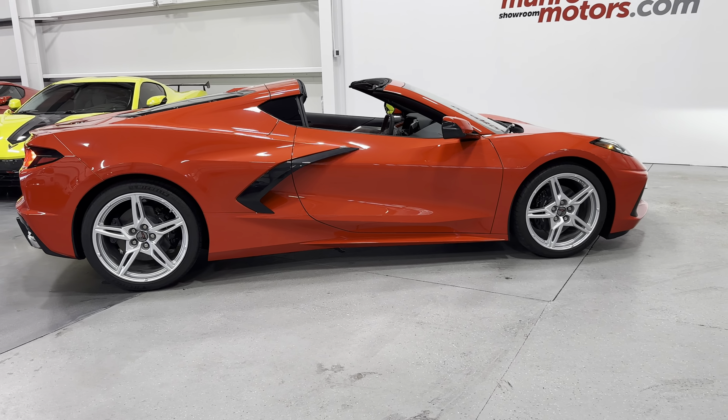Coming to the driver door panel, we've got two-tone black with Adrenaline Red and the red stitching. The Bose sound system is here as well. Power memory for the driver, power mirrors, electronic folding mirrors — you can see them function. It also has blind spot monitoring, power windows, power locks, electronic door release, and front and rear trunk release.